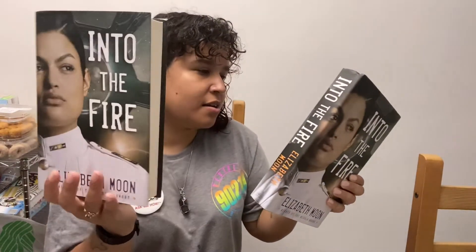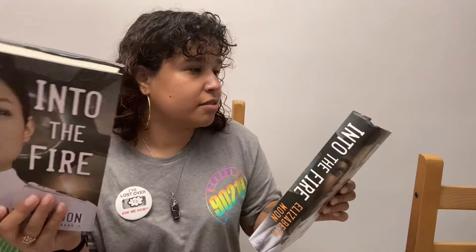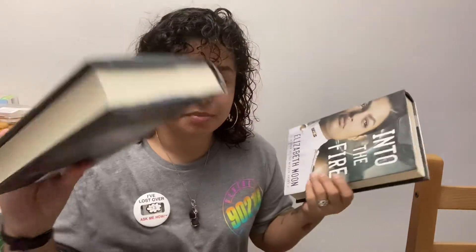These are all the doubles I got: 'What My Sister Knew' by Nina Loren — two copies, one for me, one for Ashley. Then 'Touch' by Courtney Moran — got one for me and one for Ashley. And 'Into the Fire' by Elizabeth Moon, which looks like cool sci-fi — I got two, one for me and one for Ashley.